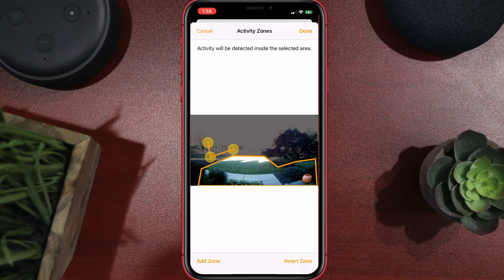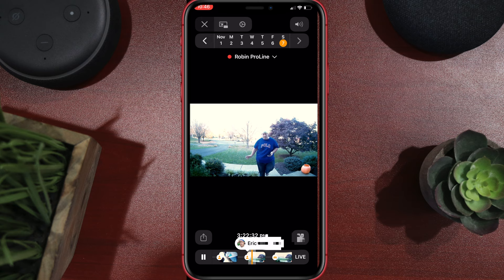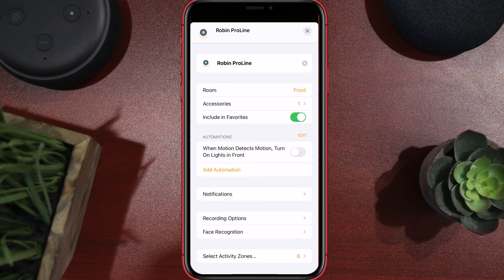You can have as many activity zones as you want, but they cannot overlap. You're also going to get facial recognition. I found it works fairly well, but comparing it to other HomeKit secure video cameras I have indoors, the indoor ones work a lot better. It didn't always recognize me — sometimes it did and sometimes it didn't.